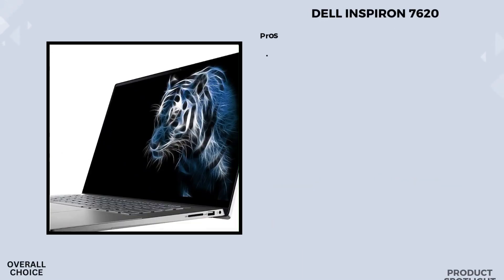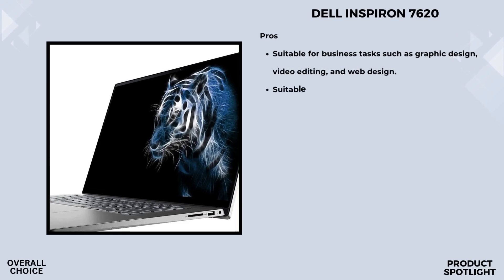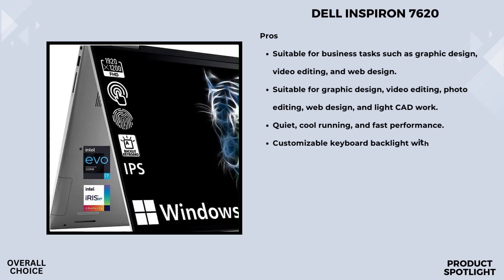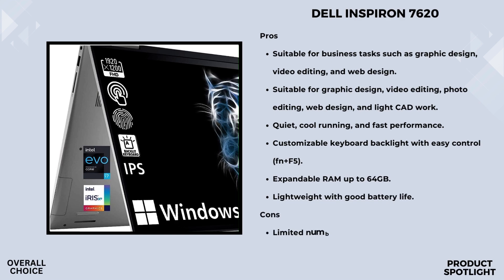Number 1: The Dell Inspiron 7620 2-in-1 Business Laptop. This 2-in-1 laptop is designed for business, but its features make it a great choice for a wide range of users. Powering it is the Intel Evo platform with the 12th Gen Intel Core i7-1255U processor, translating to boundary-breaking performance and responsiveness. With Intel Iris graphics and a 16-inch WUXGA touchscreen display, the colors really pop. Fast charging and a long-lasting battery make productivity on the go a breeze.